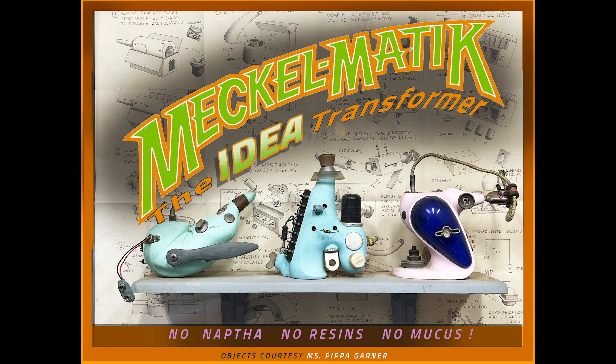And with the push of a button, an unintelligible service mark becomes tomorrow's hottest brand identity.